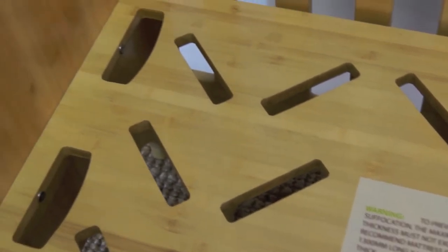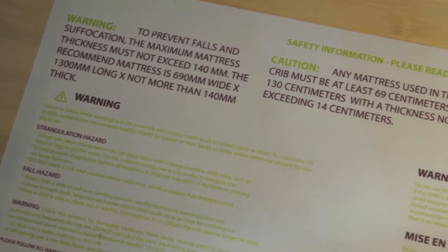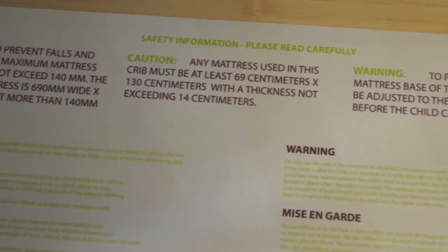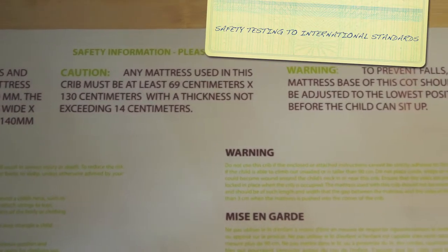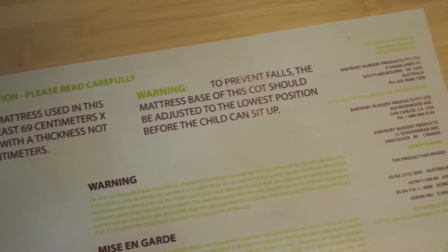At Seed Organic, we take safety testing very seriously. Our bamboo baby bed has been safety tested to US, Canadian, European, and Australian and New Zealand standards, to ensure it is as safe as it can be for your child.